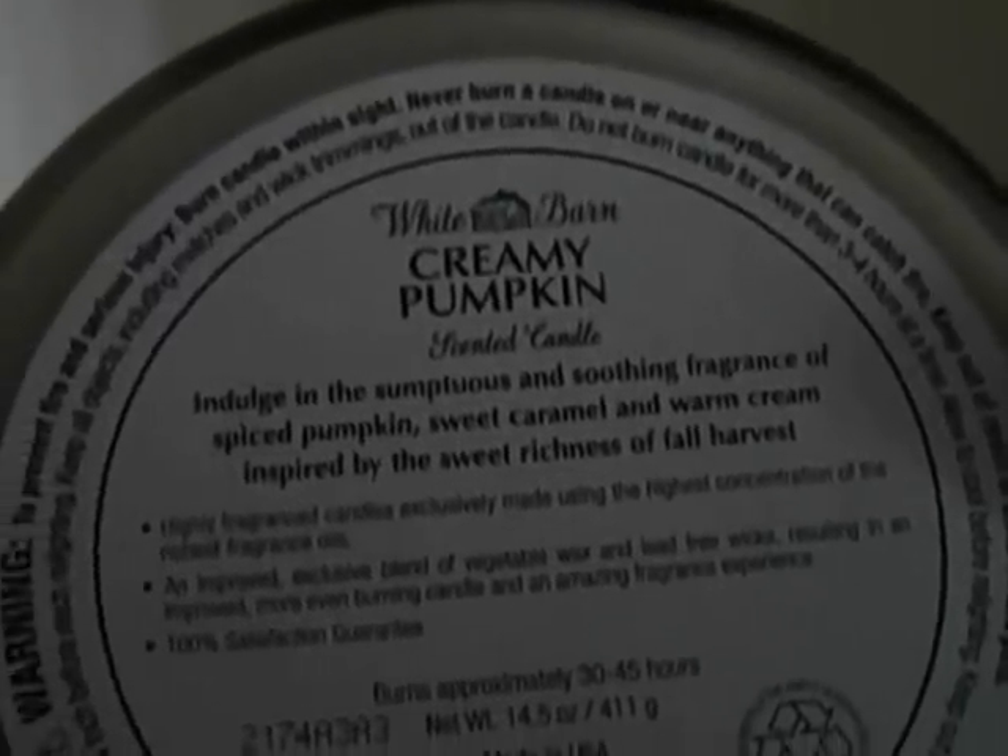And this next one's really similar — this creamy pumpkin. It says: indulge in the sumptuous and soothing fragrance of spiced pumpkin, sweet caramel, and warm cream, inspired by the sweet richness of fall harvest. So if you'll notice, the scent notes in this are the same as pumpkin caramel latte and they smell really similar, but I just love them both. And I'm sure they'll smell a little different when warm.